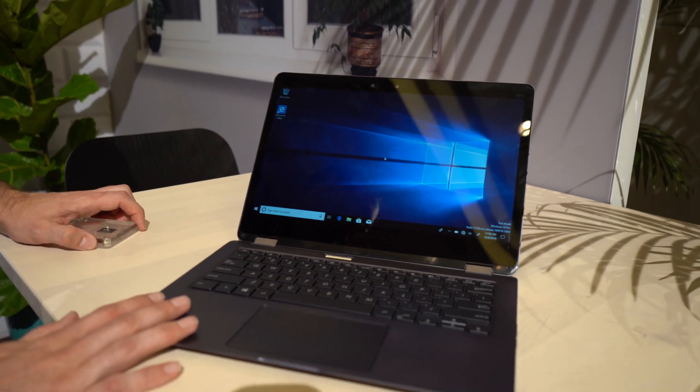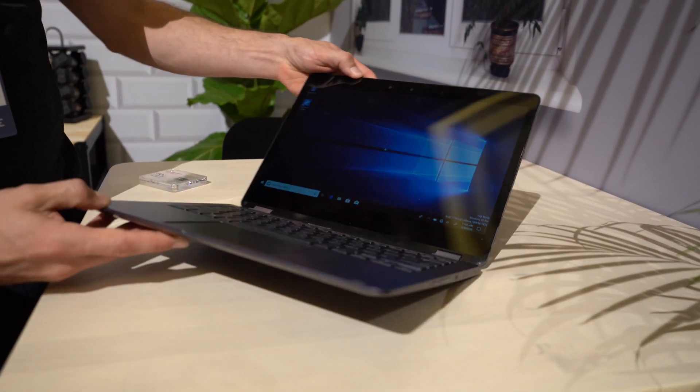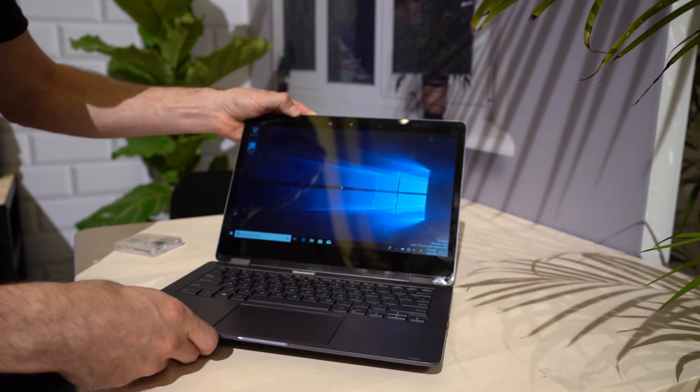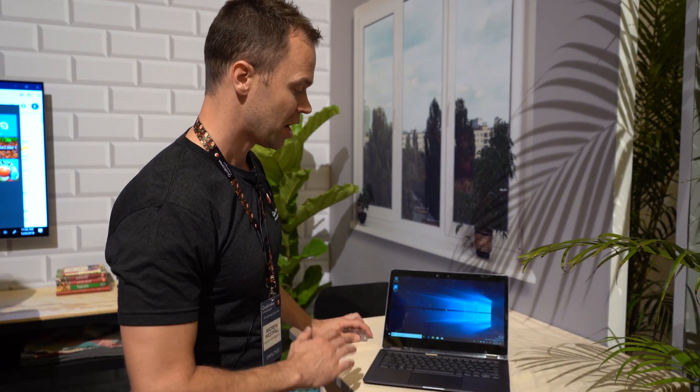This device here is the reference design that we're showing off today. This has the Snapdragon 8CX built into it. It's a thin, light, fanless device, and it's designed to support dual 4K external monitors, NVMe SSD hard drive storage, and expanded RAM compared to prior models.